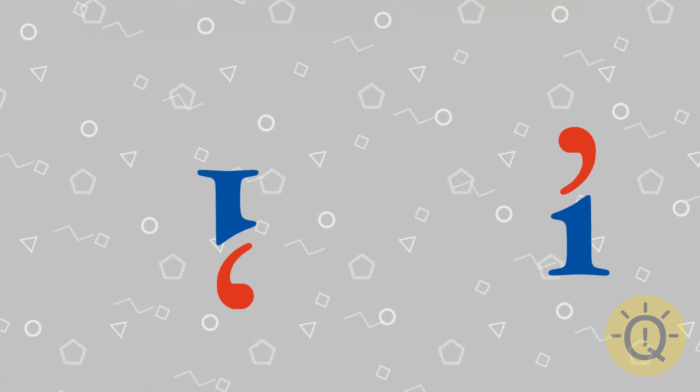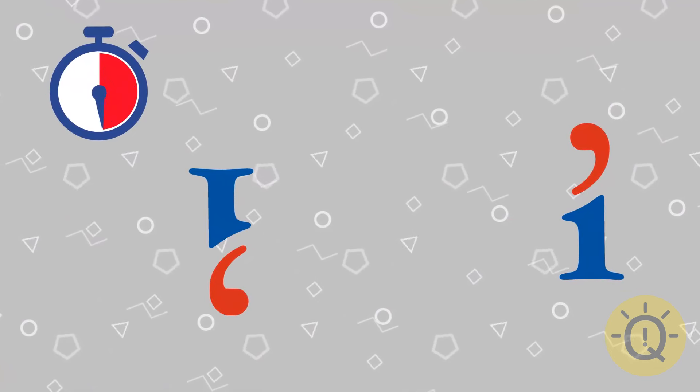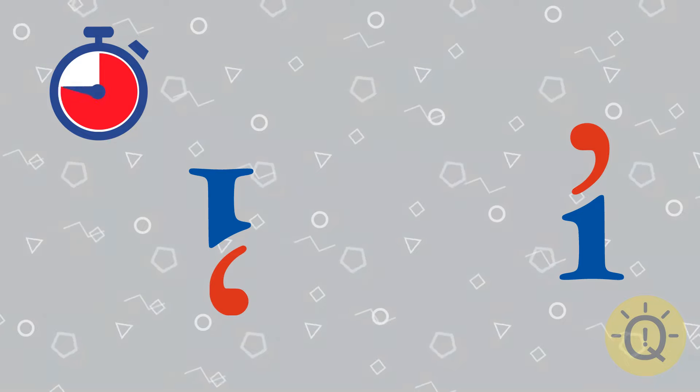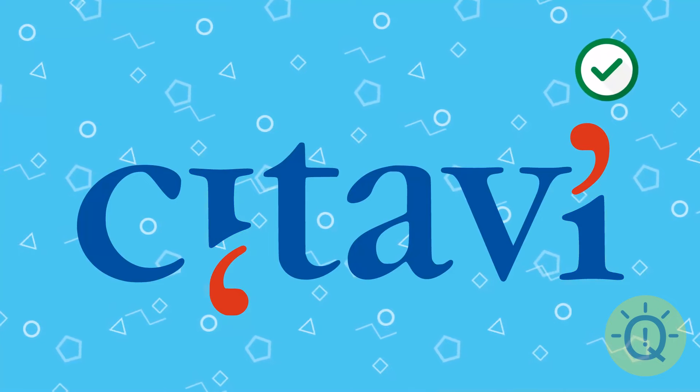What do you say here? Scholars just swear by it. It's Citavi.